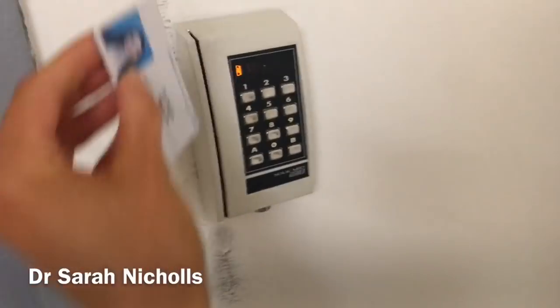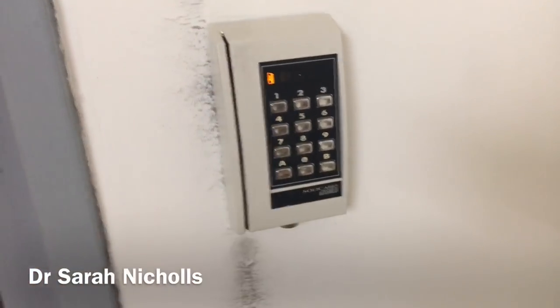On a night shift it's just myself and a registrar covering all of the neurosurgery patients. There are two neurosurgery wards and also a post-operative unit that we cover, which needs a bit more monitoring. You're responsible for dealing with any emergencies overnight, doing any patient reviews, taking bloods, doing cannulas, and also taking new admissions to the ward.